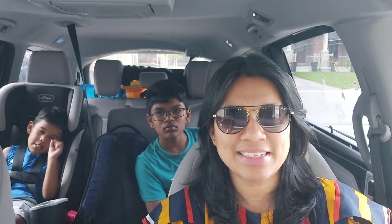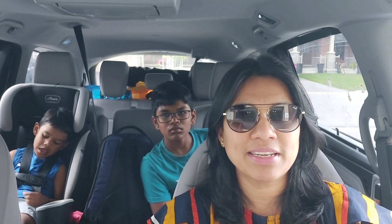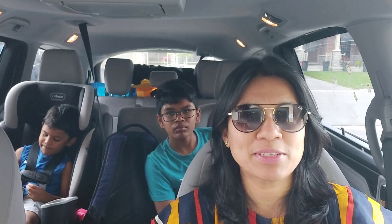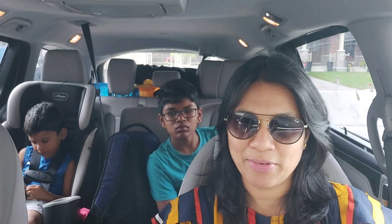Hey guys, welcome back to Van's Kitchen. This is our fourth camping trip this summer. We are going to a cottage near Lake Erie. We are going to first have lunch at Tandoori Flame Mississauga and then have buffet lunch before going to the Lake Erie cottage.